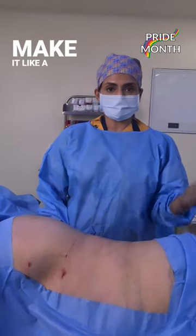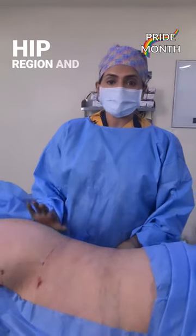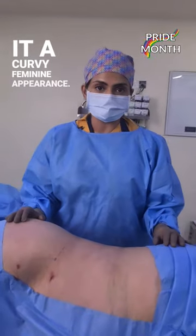We will also add some fat on the hip region and on the upper buttock region in order to make a curvy, feminine appearance.